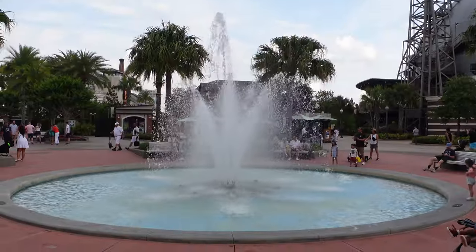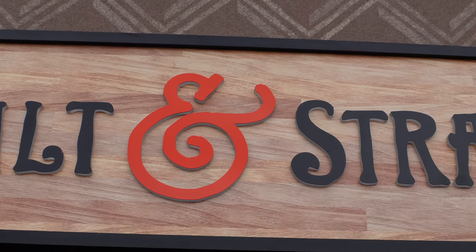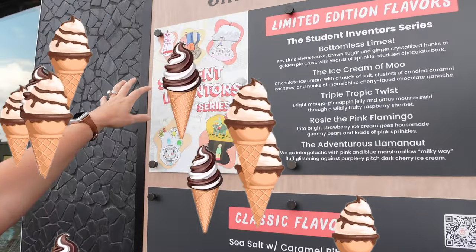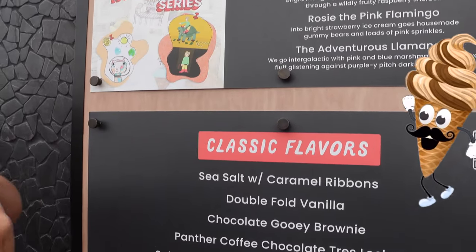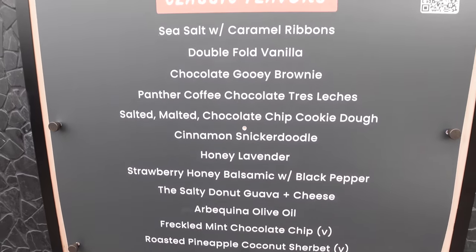And why would we not want to eat ice cream? It's slowly growing throughout our nation so we're glad we're one of those stops. They pair with local farmers and growers to make the freshest ice cream with the freshest ingredients. They also have a really fun limited edition series — flavors designed by kids, like nine and ten year olds — including Bottomless Lime, Ice Cream of Moon, Triple Tropic Twist, Rosie the Pink Flamingo, and the Adventurous Laminate. They also have quite a selection of classic flavors, so there are so many nice options to look at.